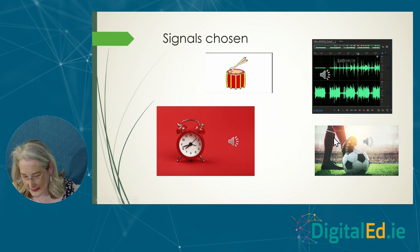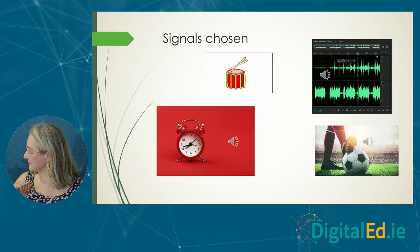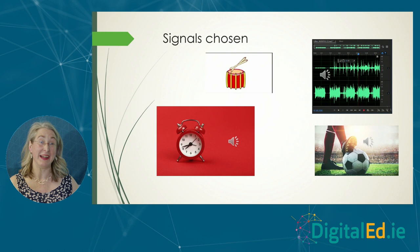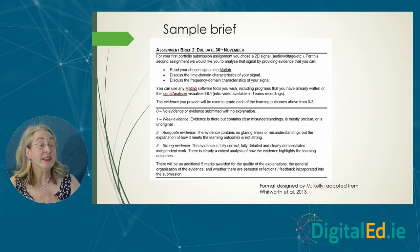One student picked an audio signal that was utterly meaningless to me but of deep significance to them. That was my absolute favourite submission — a signal that made me laugh but demonstrated real personal engagement with the material.